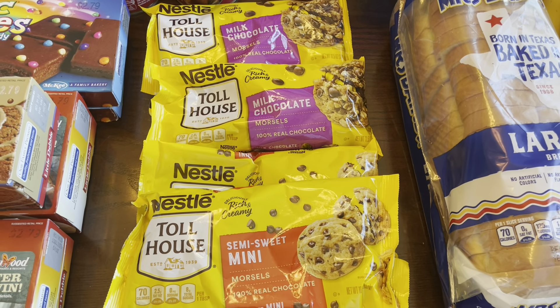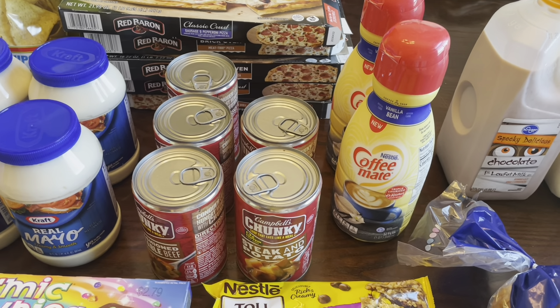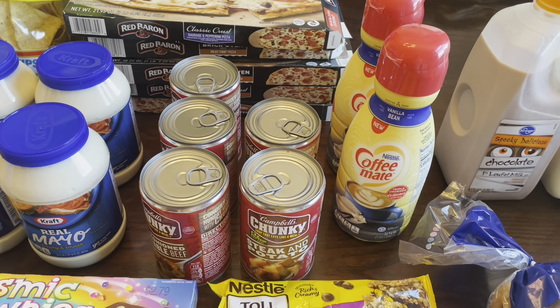Milk was on sale again for 99 cents — I got three chocolate and two regular whole milk. I picked up bananas and apples. I keep buying green apples wanting to make tuna fish because that's how I like it — with green apple — but my daughter always eats them. I got one loaf of bread for sandwiches. Baking season is approaching, so Nestle Toll House chips were on sale for $1.99, limit of five. I picked up two milk chocolate and three semi-sweet.